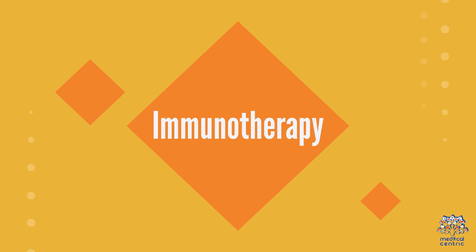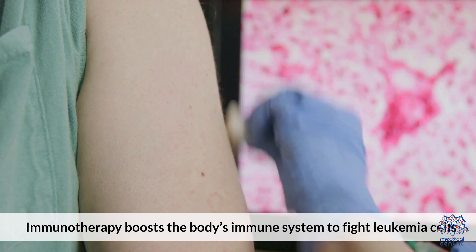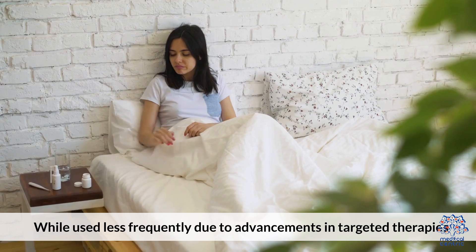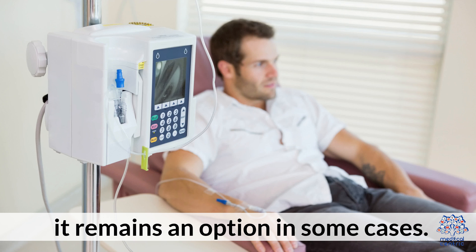4. Immunotherapy: Immunotherapy boosts the body's immune system to fight leukemia cells. While used less frequently due to advancements in targeted therapies, it remains an option in some cases.